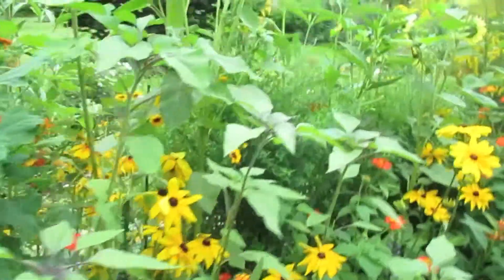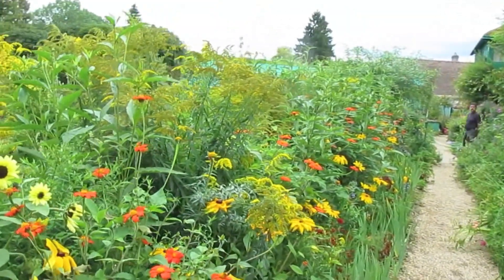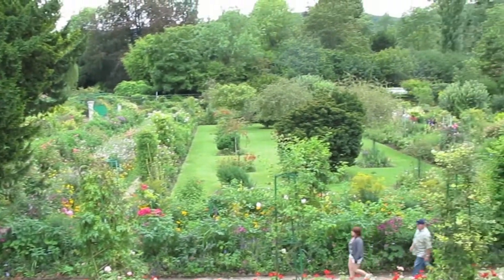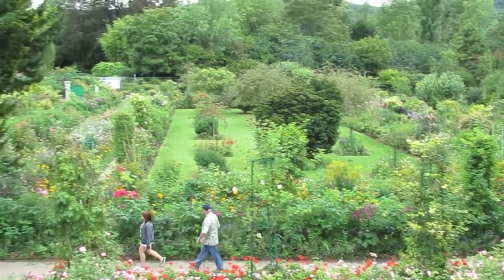Just flowers everywhere, color everywhere. This is the view from inside his bedroom — this is where he slept. Isn't that crazy? He said his greatest accomplishment was his garden.